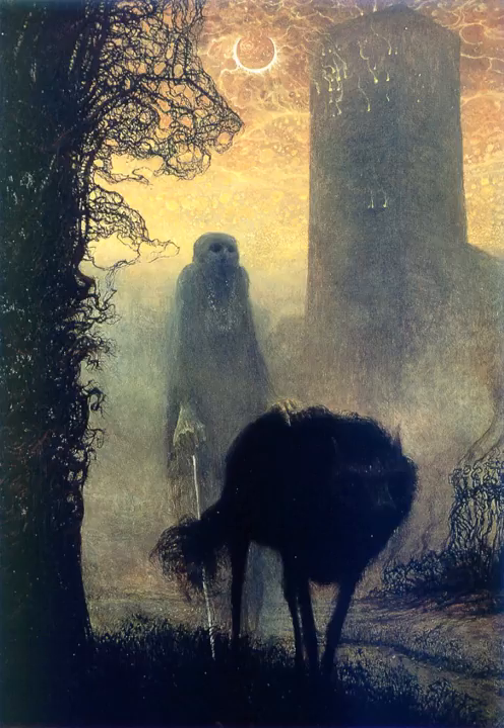Anyone found to be imprinted by SCP-104 must submit for unimprinting. Failure to do so within 24 hours of exposure will result in termination. Description.